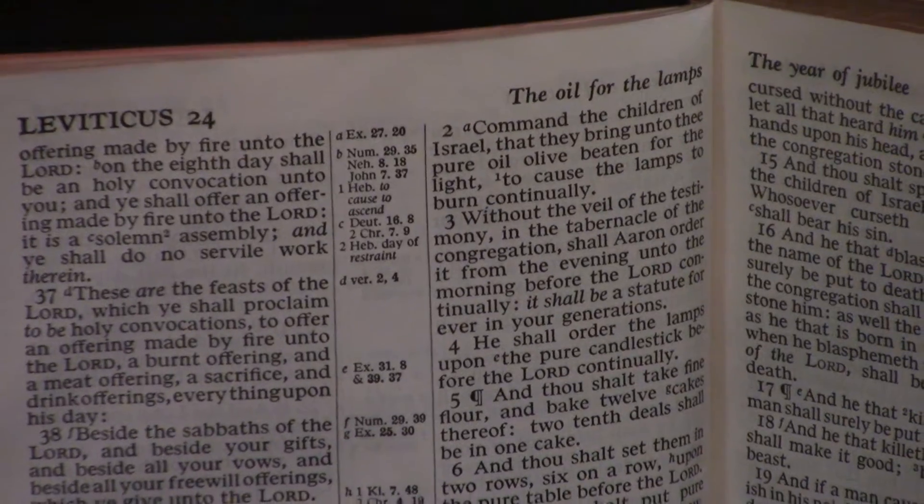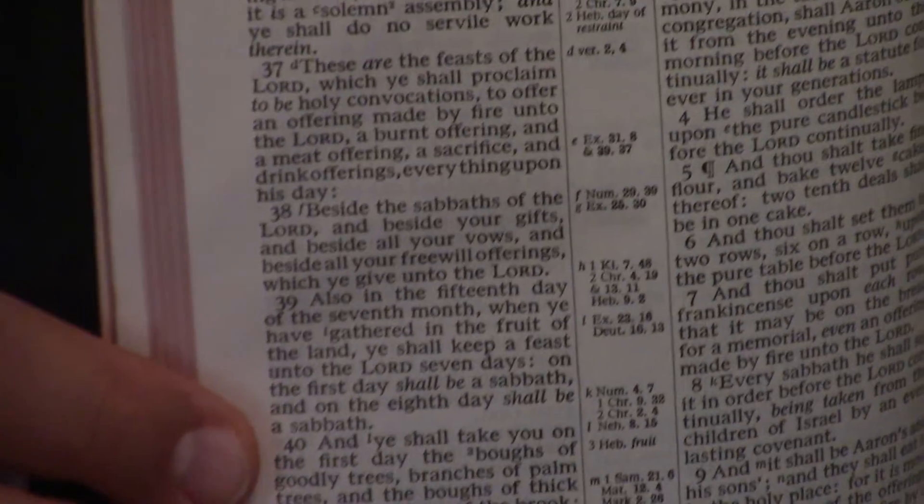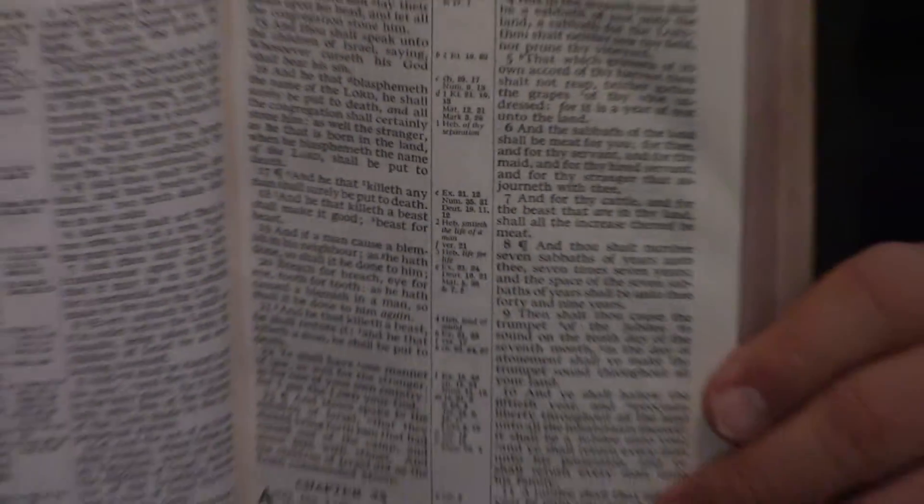Now here's what I wanted to show you — just look at this. We'll go to Leviticus. The print with the center column reference in this small of a Bible — never seen anything like it. And it is clear. It's not deep and dark, which is probably good. I think it's lined very well because there's very little ghosting — the lining is just outstanding on this. And I mean, just read: 'And thou shalt number seven Sabbaths of the years unto thee, seven times seven years, and the space of the seven Sabbaths of the year shall be unto thee forty and nine years.' Just great.